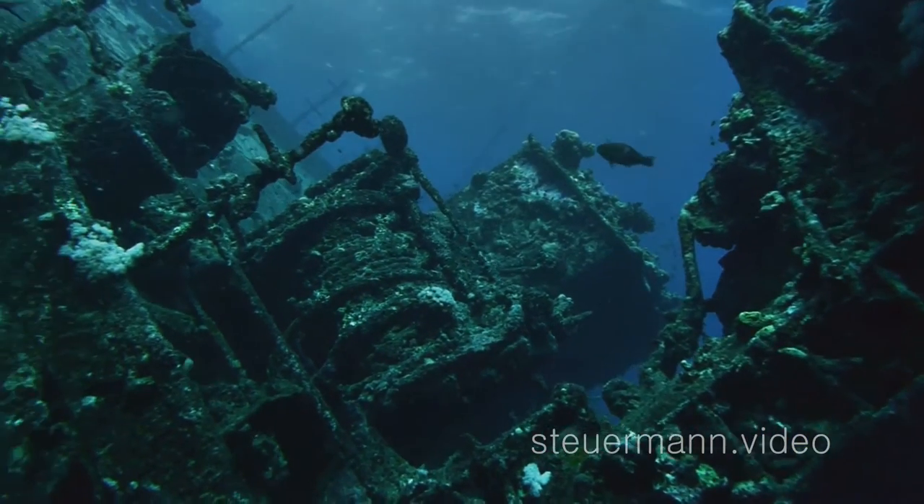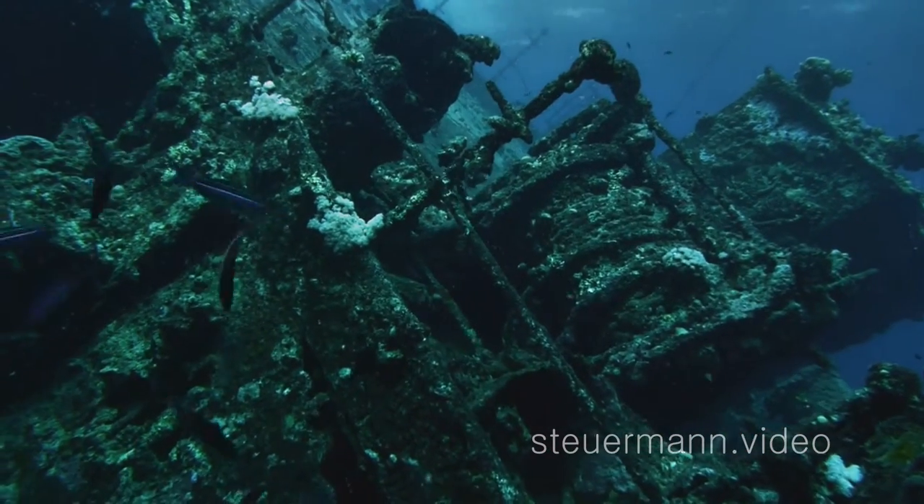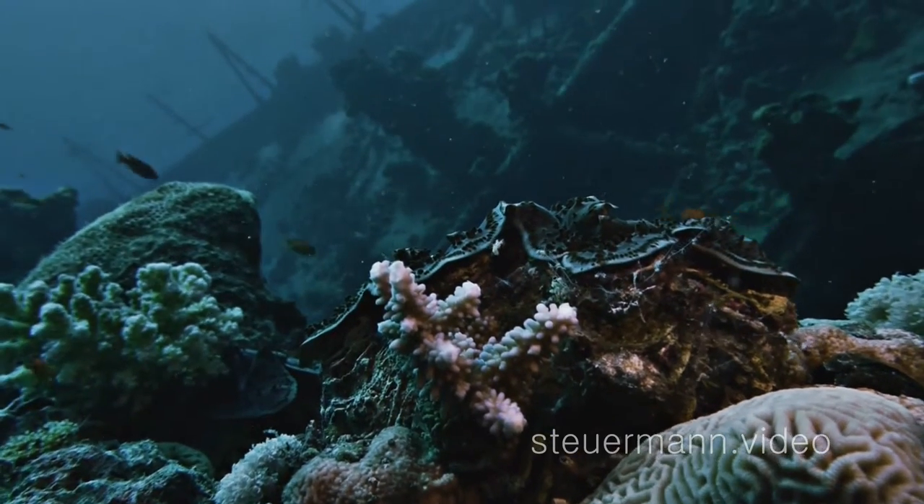Today, it's very easy to explore the cargo spaces and to see most parts of the ship during one single dive.